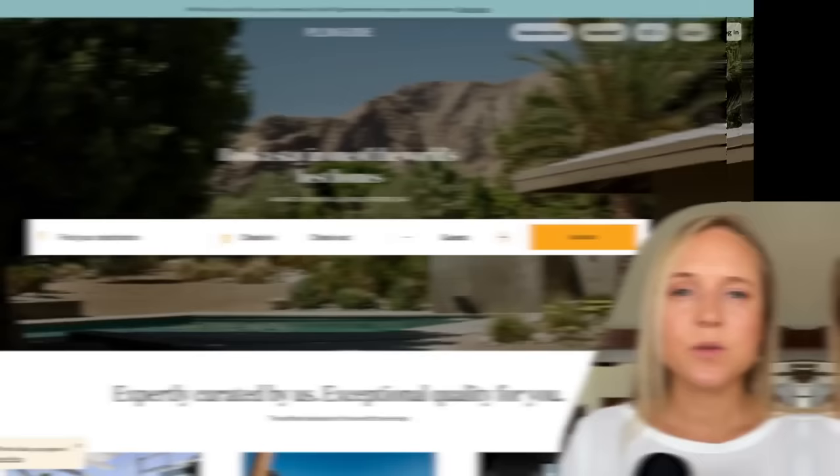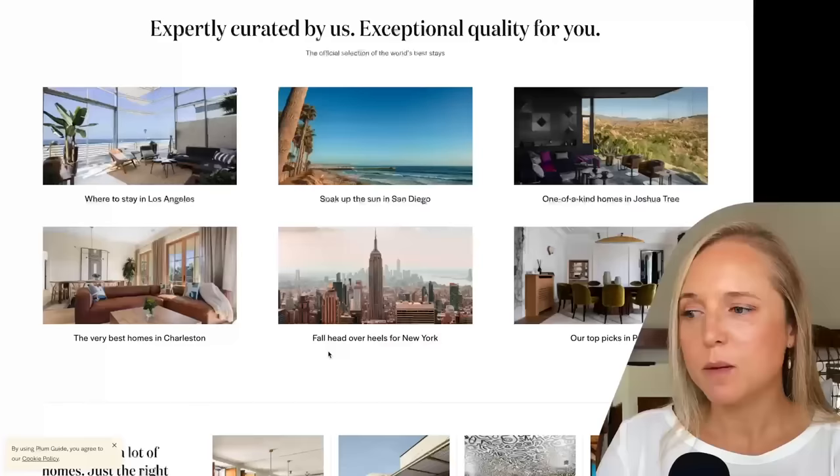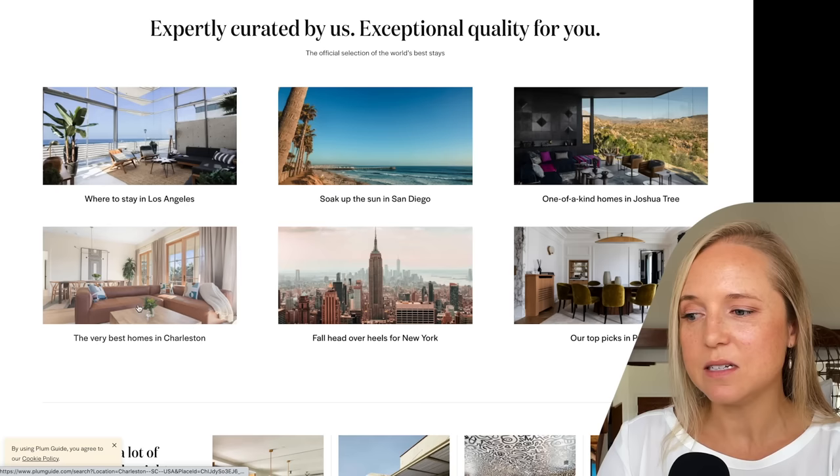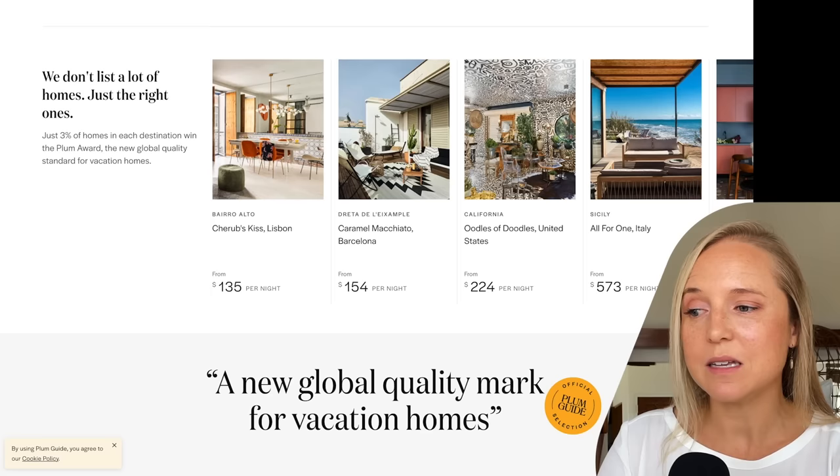The first website is called Plum Guide. I first found Plum Guide because I was looking for a long-term rental property for a couple I was relocating to London, and they are based in the UK. They have a lot of beautiful properties there, but also houses and apartments in different destinations around the world — LA, San Diego, New York, Paris. This is not where you'll find the cheapest properties, but you can find really nice, luxurious properties for about the cost of a hotel room per night.